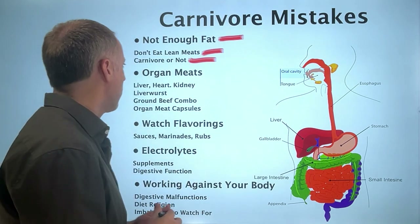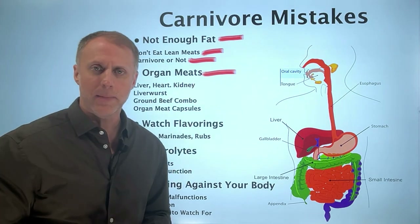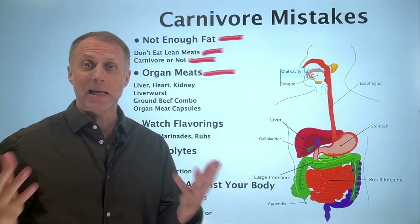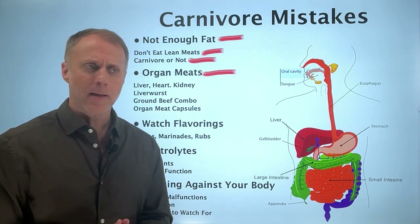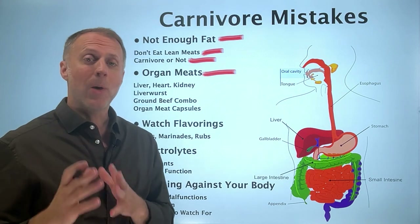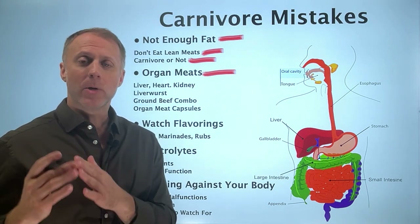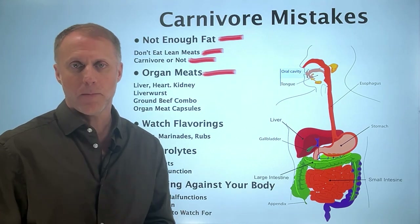The second problem is not including organ meats. There are a lot of people against carnivore because they feel you need nutrients from plants, but the animals you eat on carnivore are eating those plants. When you access their organ meats, you can access a lot of those nutrients that you may not get from their muscle meat.